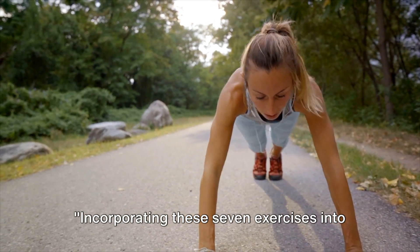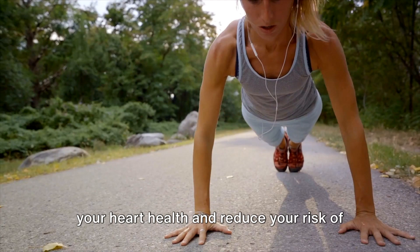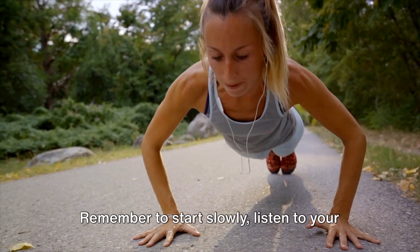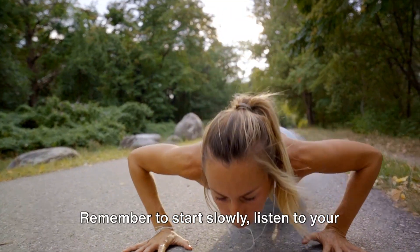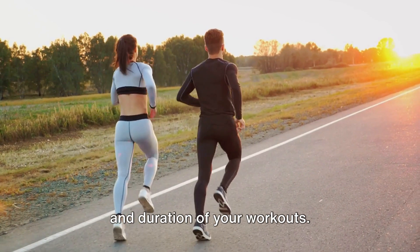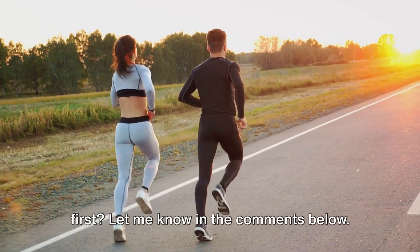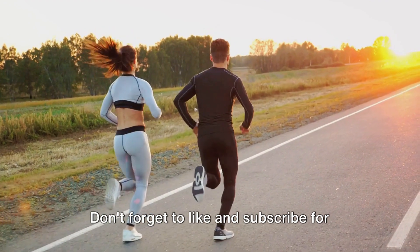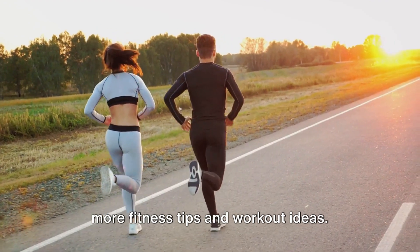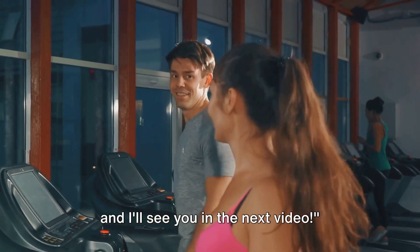Incorporating these seven exercises into your fitness routine can help you improve your heart health and reduce your risk of heart disease. Remember to start slowly, listen to your body, and gradually increase the intensity and duration of your workouts. Which exercise are you excited to try first? Let me know in the comments below. Don't forget to like and subscribe for more fitness tips and workout ideas. Keep pushing towards a healthier heart, and I'll see you in the next video.